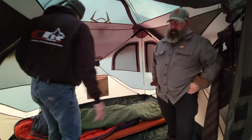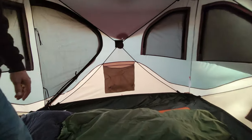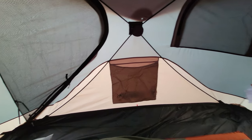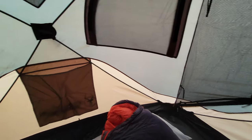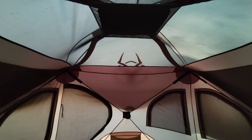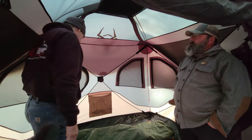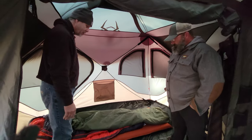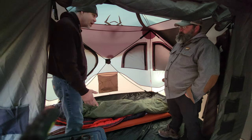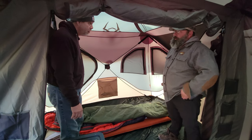There are pockets everywhere in this thing. The divider has three shoe-type pockets, and you've got large pockets on all three sides. There are overhead pockets — on this side I use mine for my inflatable light, which lights the entire room quite nicely. You've got a single sleeping system set up here, but there's plenty of room for a queen-size air mattress. This pod is about eight foot by eight foot, so it's a lot of usable room.